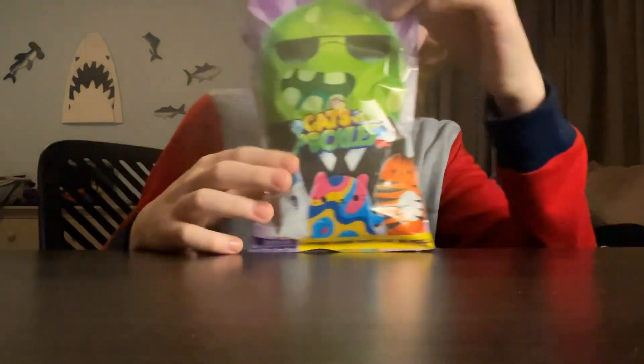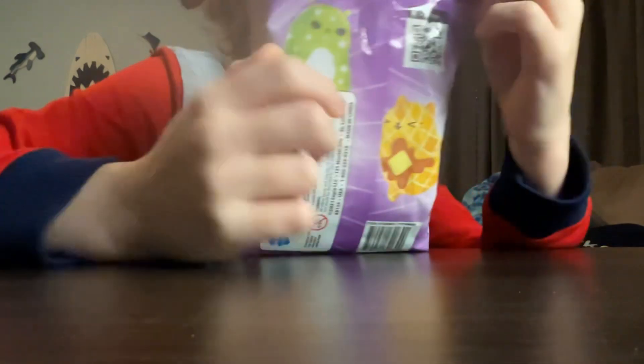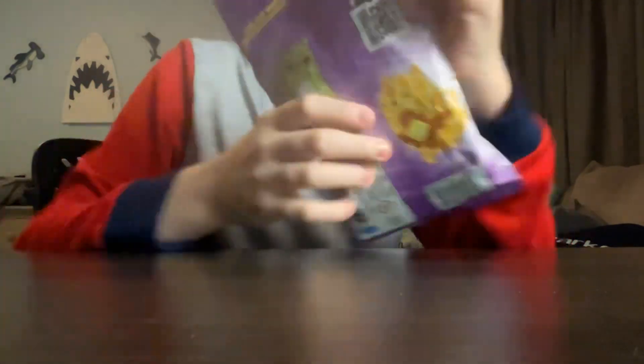Alright, let's cut this open. In case you haven't seen it in a while, this is what it looks like. Tiger cat, this guy, astronaut kitty, alien kitty, waffa kitty. So yeah, we'll just see who we get.